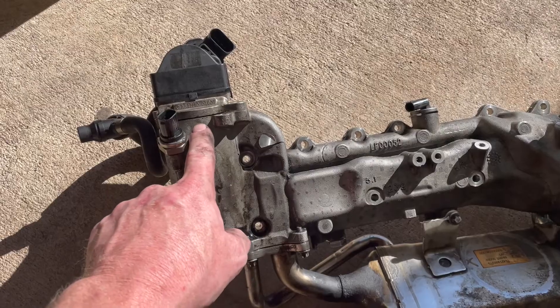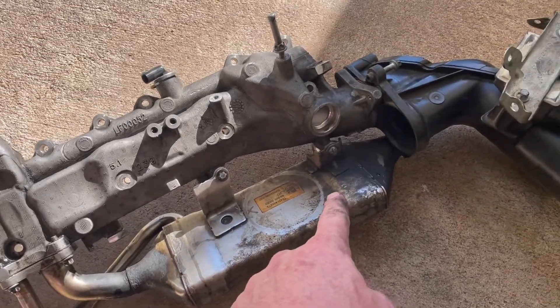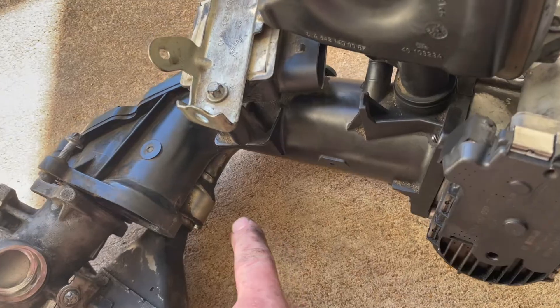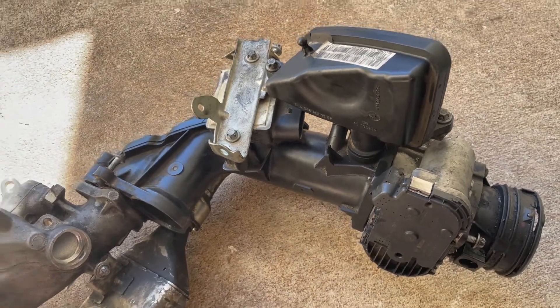The amount of exhaust gas coming in is regulated by this EGR valve. Then it goes into the EGR cooler, and that attaches here to that round pipe that goes into the throttle body EGR mixer.